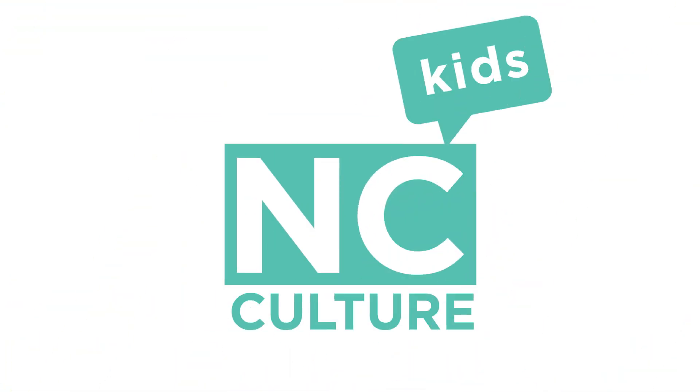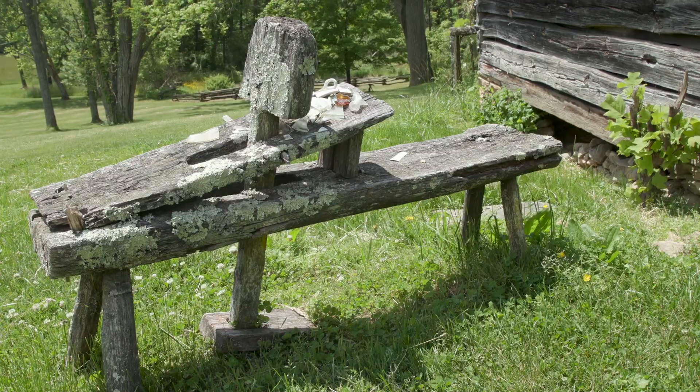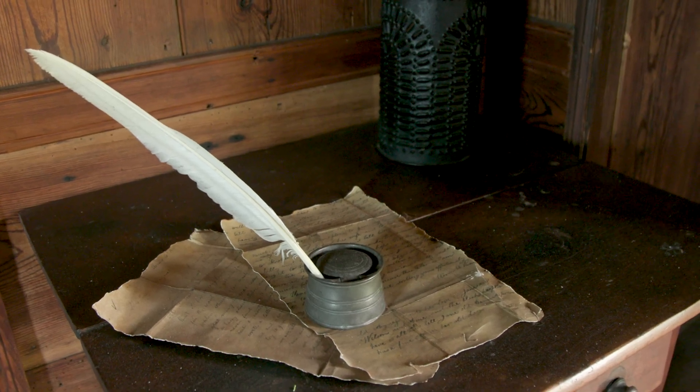Lauren, thank you so much for showing me around the spring house, explaining what the building is, and giving me a look at how laundry was done in the 19th century. Is there anything I should keep in mind while heading out? Just keep in mind that this was an early 1800s plantation in the mountains of North Carolina, so everything you see — all the objects and buildings — dates from that time period and gives you an idea of what it was like to live here in the 19th century.